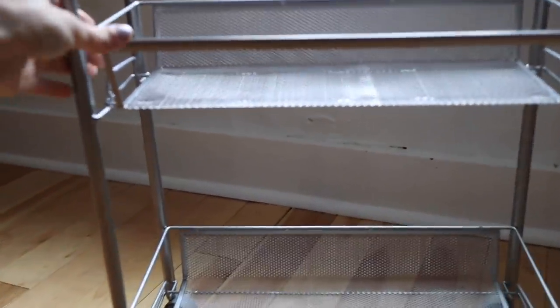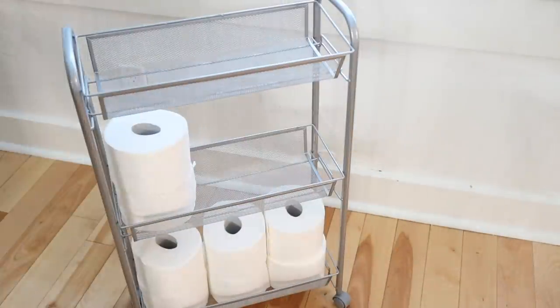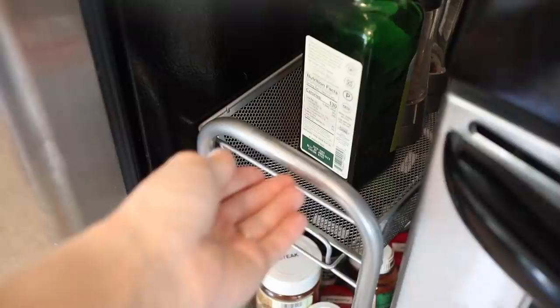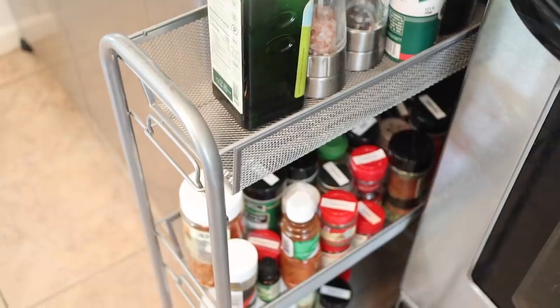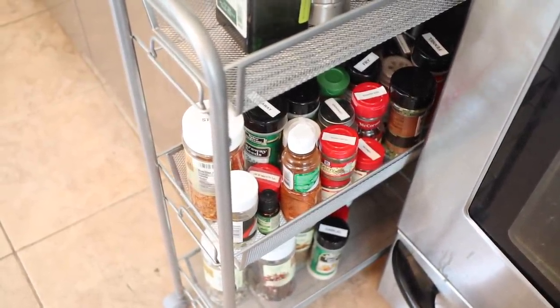Another option for often unused space is to use thin rollaway carts. I recently shared these in a small bathroom organization video. They fit perfectly into small spaces and easily pull in and out by the wheels. They're super great for small bathrooms but also really great for tight spaces in kitchens — like if you have any unused spaces between appliances. We have a gap between our oven and our fridge, and this works perfectly to store all of our spices and oils.